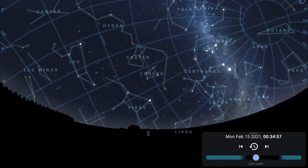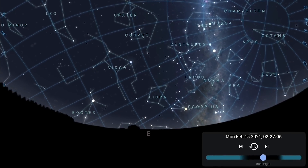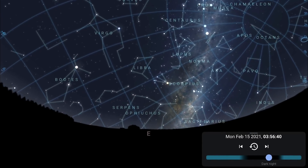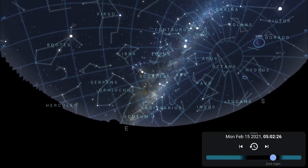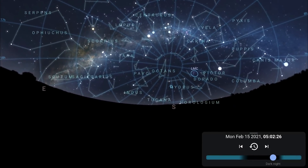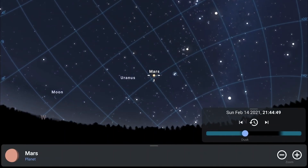Facing east, you'll notice Leo the Lion rising higher — a sign that autumn is just around the corner for the southern hemisphere. As we approach dawn, you'll notice the Milky Way core returning, officially opening Milky Way core season. Southern hemisphere observers get a month's head start over those in the northern hemisphere. It's also a great time to do a Milky Way panorama with the core in the southeast and the rest of the Milky Way stretching across the sky.